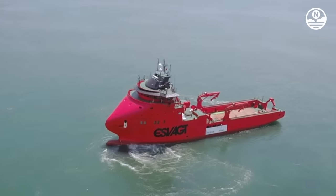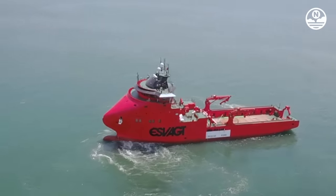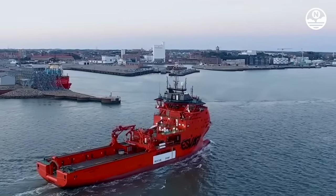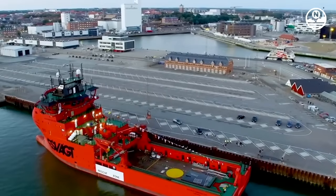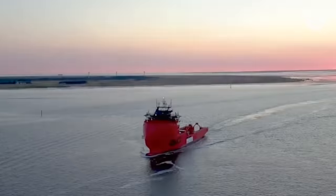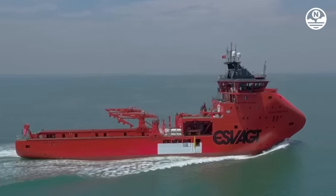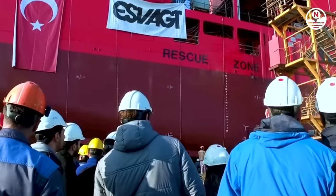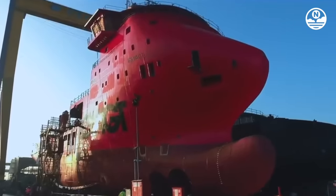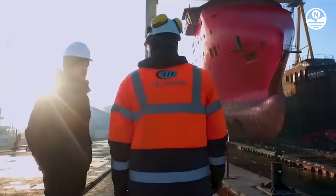The SVACT Innovator is an offshore support vessel built in 2018 and currently registered under the Danish flag. This vessel has a gross tonnage of 4,064 tons and a deadweight of 2,500 tons. Its dimensions are 82 meters in length and 18 meters in width. Designed by Havjord Ship Design and classified by DNVGL, SVACT Innovator is a versatile vessel.